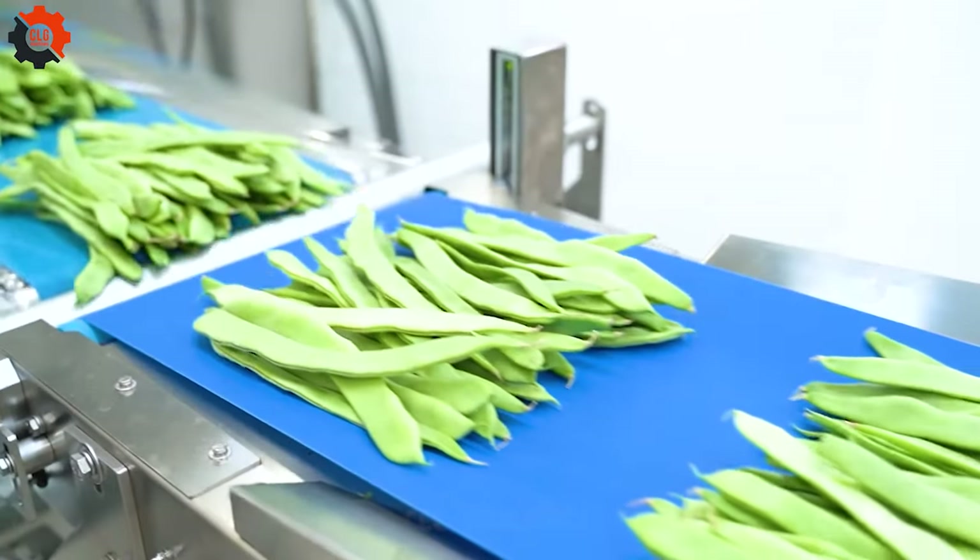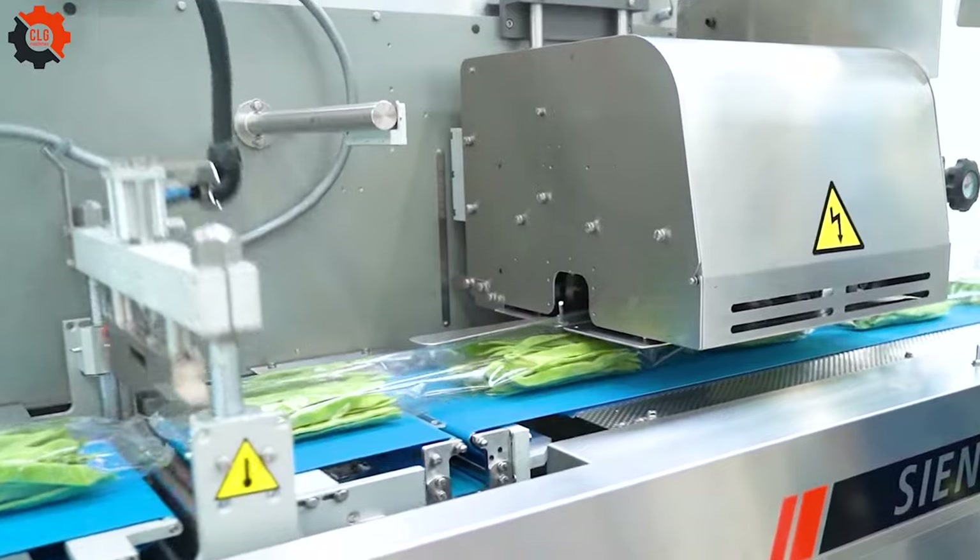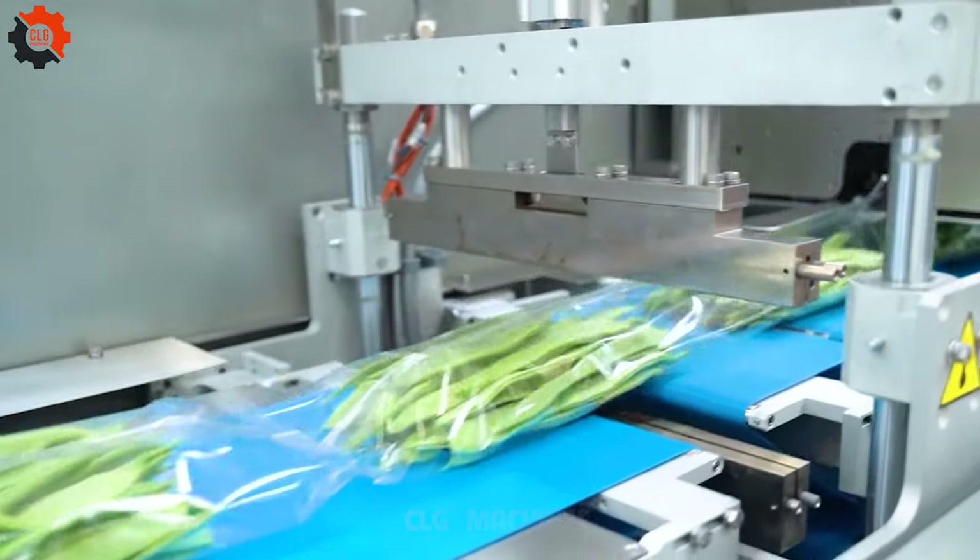Revolutionize your packaging with our sustainable solution for loose product bundles. Say goodbye to ties, bands and trays. Embrace eco-friendly efficiency today.